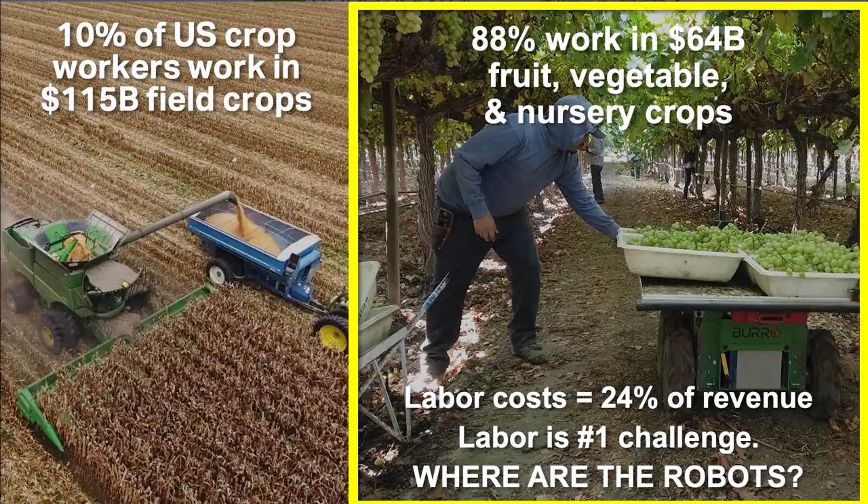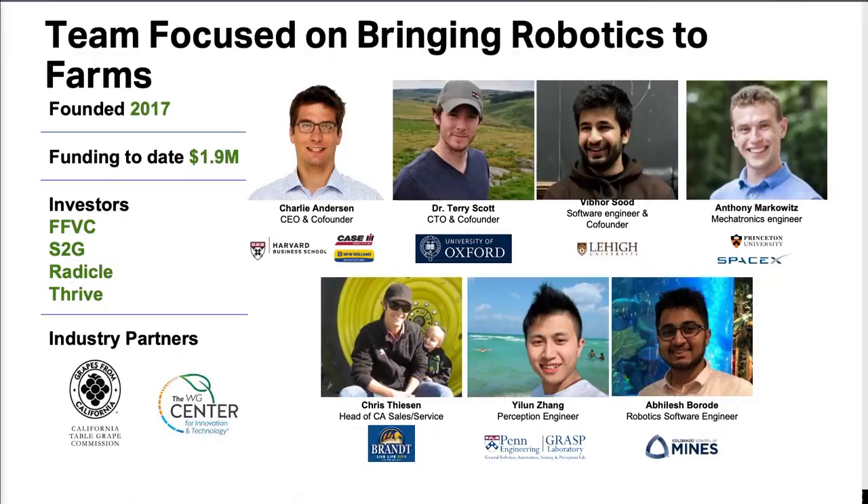We all know the answer to this problem is robots, but there really are none out there. We have assembled an incredible team devoted to flipping this narrative.